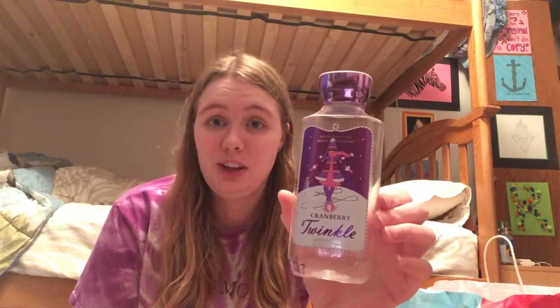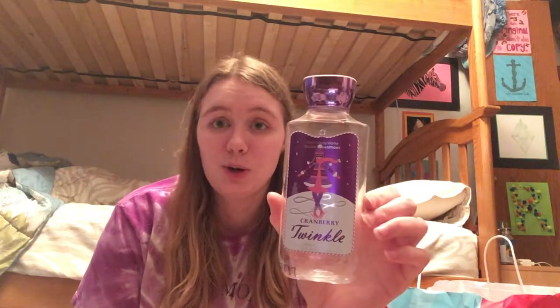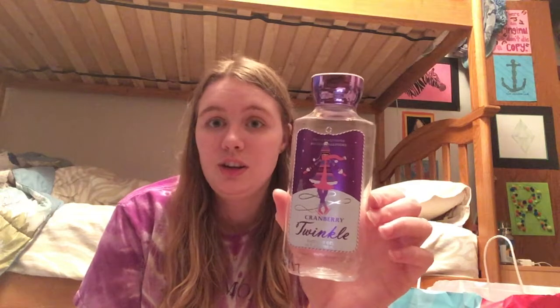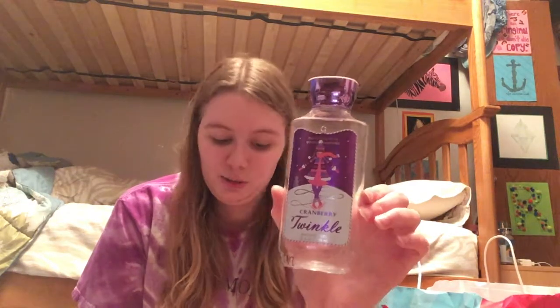I have a Cranberry Twinkle Shower Gel. I have one full-size Cranberry Twinkle left, which I'll probably use up next winter. I did enjoy this one — it's a really straightforward cranberry scent. I probably like Winterberry Wonder better, but I don't mind Cranberry Twinkle. I'm excited to have this one out of my collection.